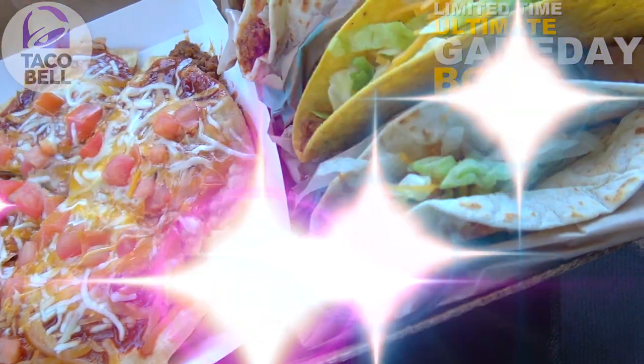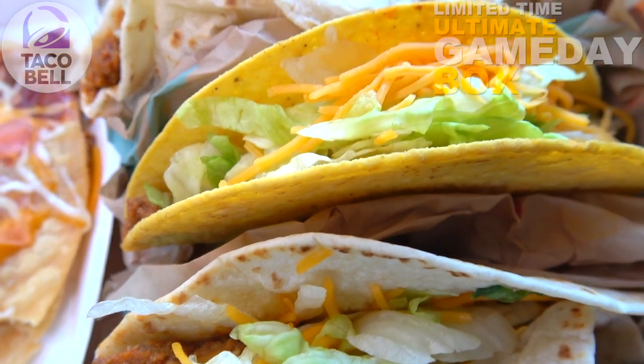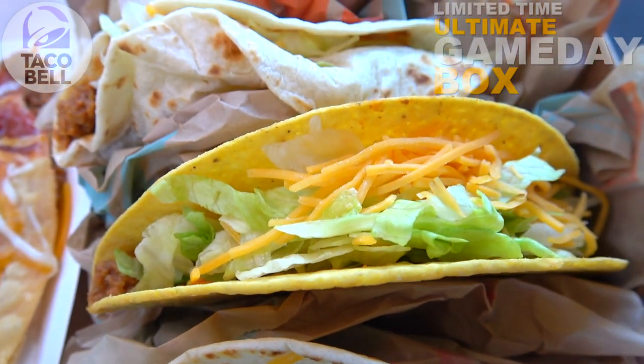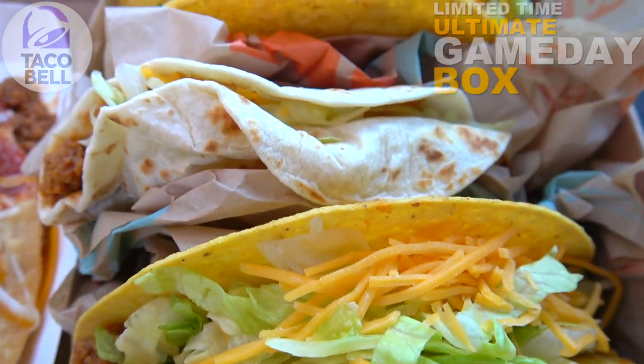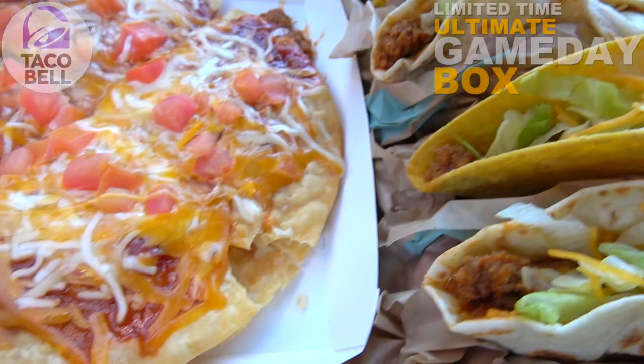Starting off to the side, what we have initially are four crunchy tacos, but I actually opted for two soft — filled with seasoned beef, lettuce, and shredded cheddar cheese. Just the basic fan favorites here. It's the expected offering considering this is Taco Bell, so I'm not going to hate on it.